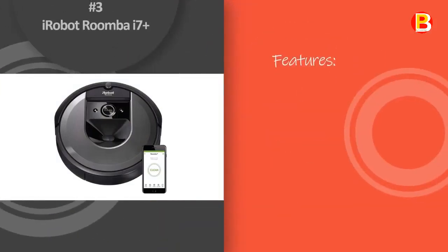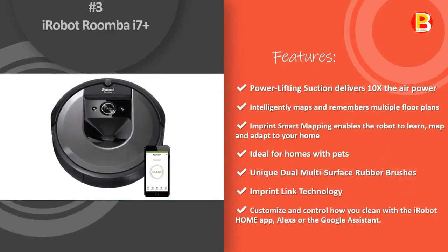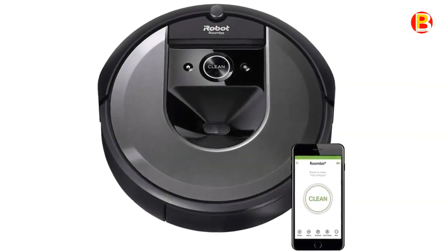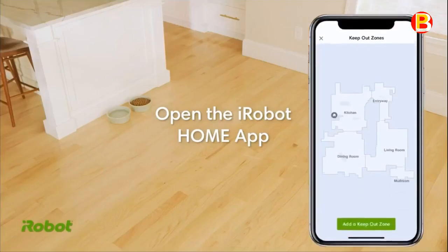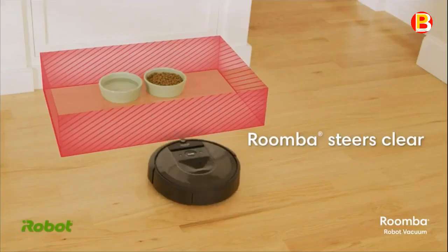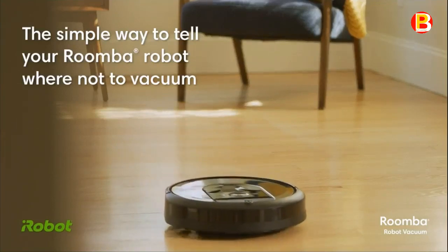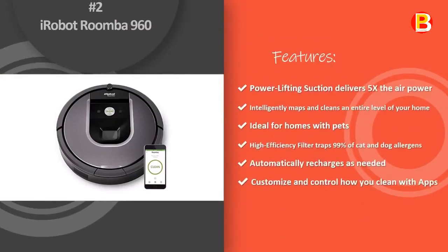Number 3: iRobot Roomba i7+. The Roomba i7 robot vacuum uses a premium 3-stage cleaning system with dual multi-surface rubber brushes and 10x suction to clean different floor surfaces throughout your home. Roomba i7 learns, maps, and adapts to each room using Imprint Smart Mapping technology, letting you control which rooms are cleaned and when.